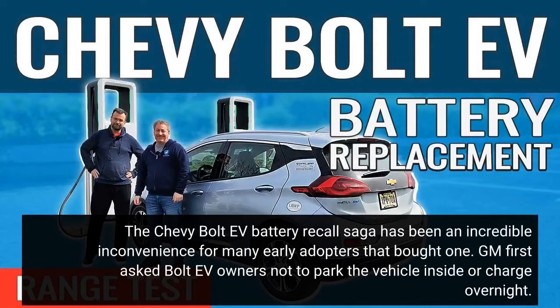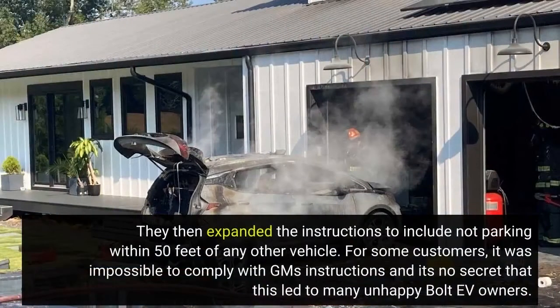The Chevy Bolt EV battery recall saga has been an incredible inconvenience for many early adopters that bought one. GM first asked Bolt EV owners not to park the vehicle inside or charge overnight. They then expanded the instructions to include not parking within 50 feet of any other vehicle. For some customers, it was impossible to comply with GM's instructions, and it's no secret that this led to many unhappy Bolt EV owners.